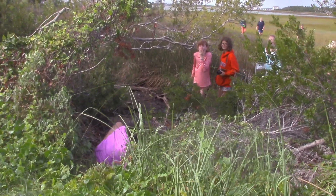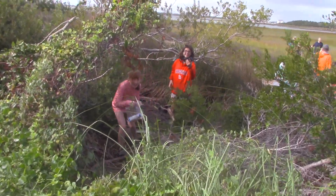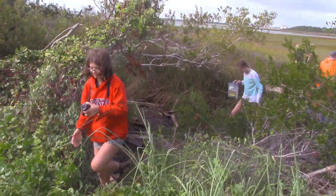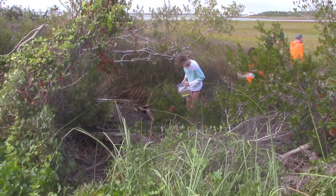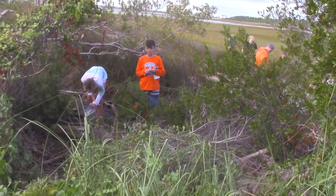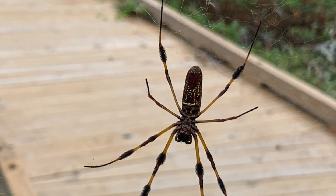We hiked back and played in the ocean to wash off the mud for around 30 minutes and headed back to the campsite. Then after the busy day, we drove to the sanitary fish market and had a delicious meal. We got back on the bus and returned to the campsite at 10pm.